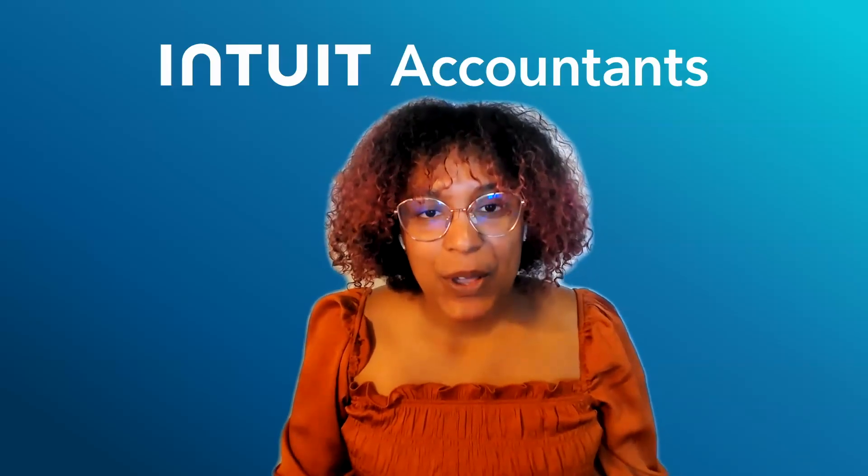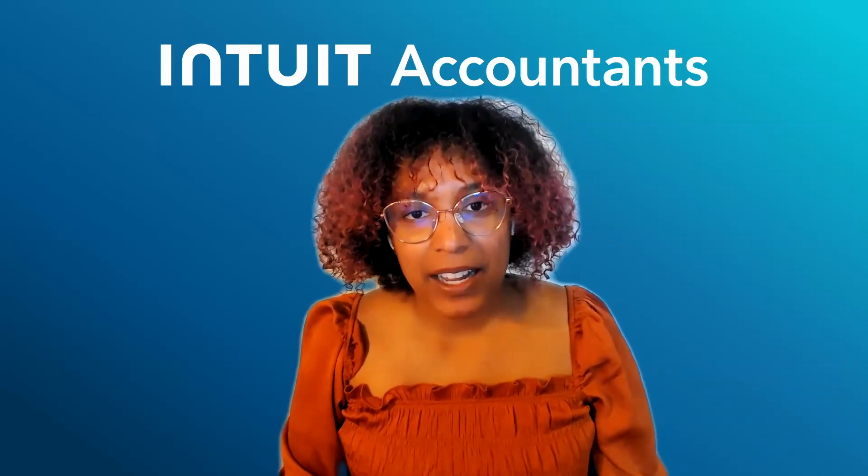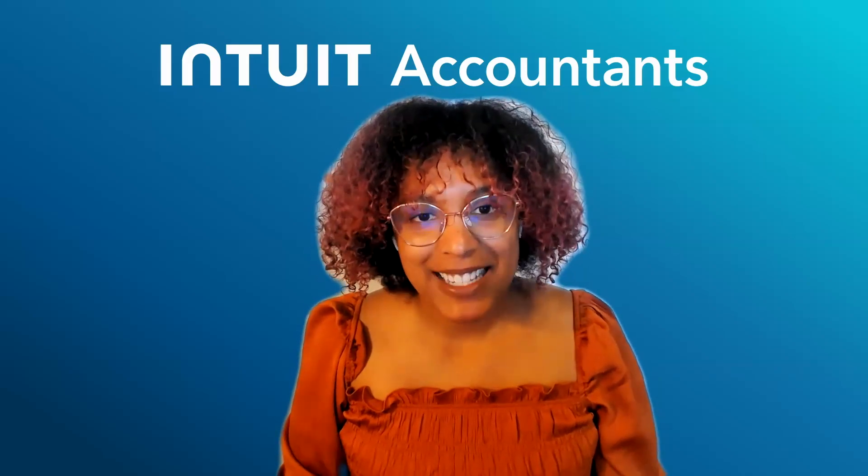With these features, we hope you can narrow your client base and accelerate your workflow. Thank you so much for partnering with ProConnect Tax, and we wish you a great season.